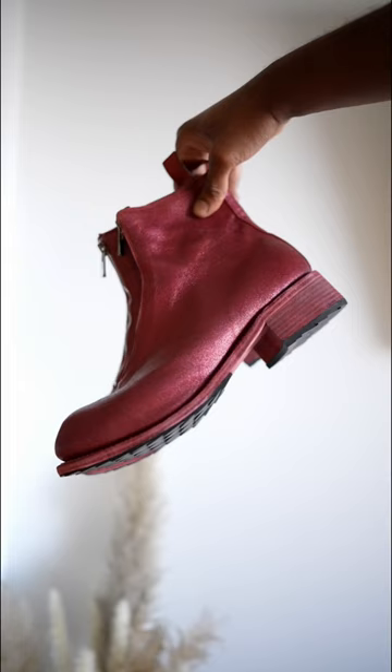Last but not least, we have the Guides PL2s in this beautiful colorway. So yeah.